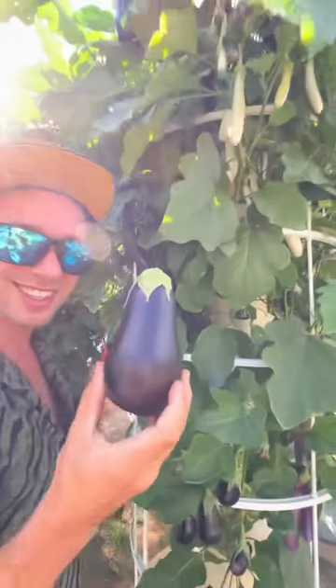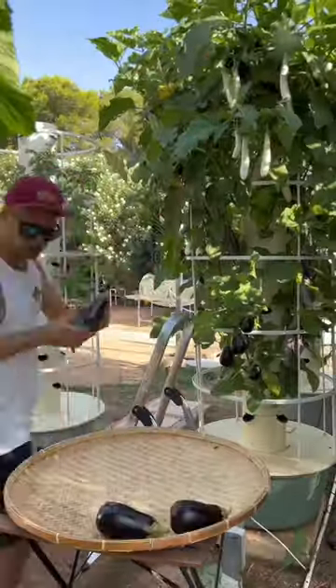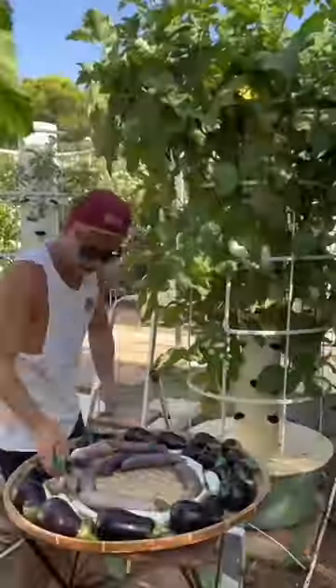Starting with eggplants, this crop is remarkably simple to cultivate and you can grow up to 18 plants on one single tower, with each plant producing loads of eggplants. It is crucial to use the mountable grow cage system in order to sustain the weight of the branches.